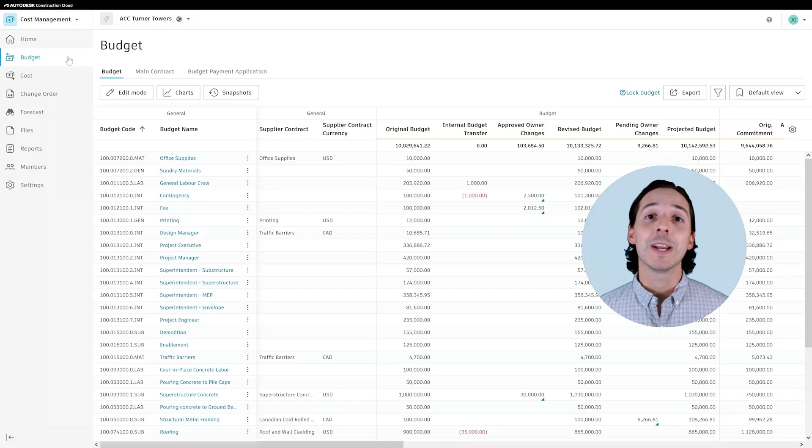Thankfully, the cost management module in Autodesk Build can do exactly that. Budget and contract management are really the heart and soul of where cost management begins. We have an original estimate or a budget, we know what our project costs are going to look like, and hopefully we know what profitability looks like.